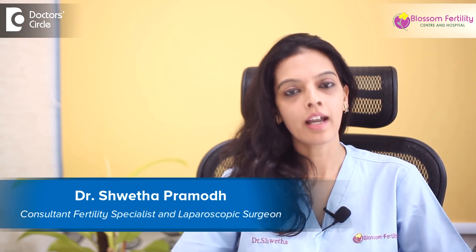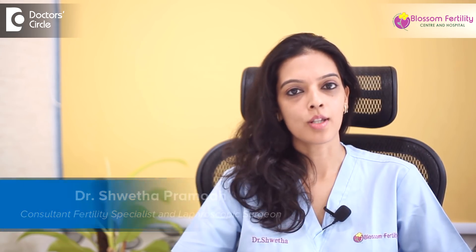Hi, I'm Dr. Shweta Pramod. I'm a laparoscopic surgeon and a fertility consultant. I practice at Blossom Fertility Center.